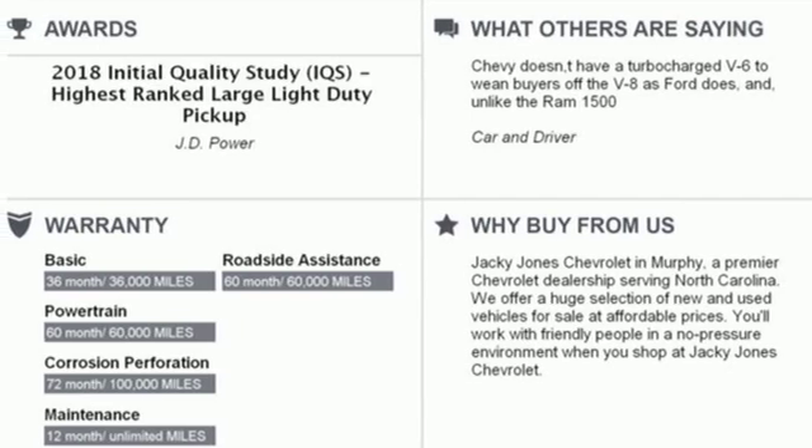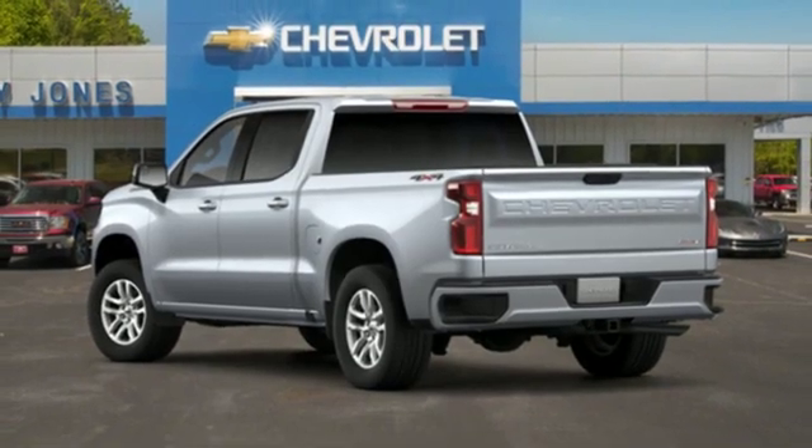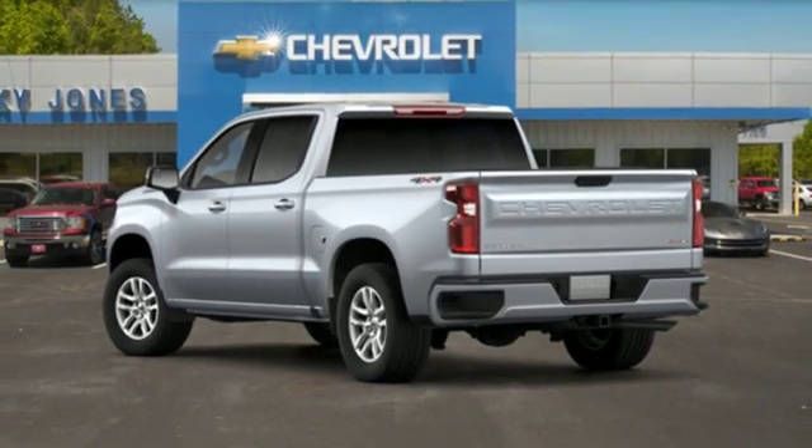Turbo V8 engine, trailer brake controller, electronic shift on the fly, and power heated mirrors.